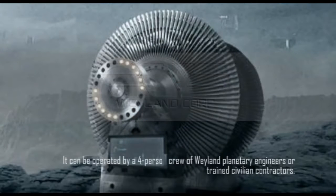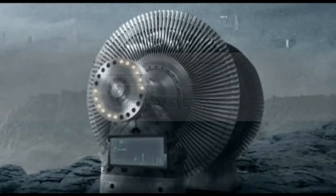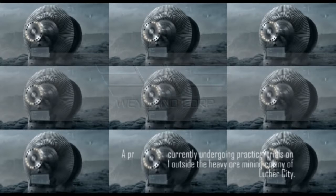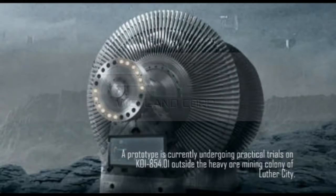It can be operated by a four-person crew of Weyland planetary engineers or trained civilian contractors. The prototype is currently undergoing practical trials on KOI 854.01 outside the heavy ore mining colony of Luther City.